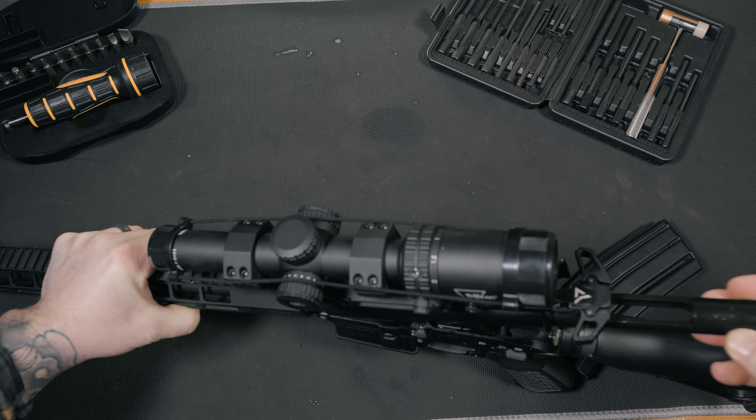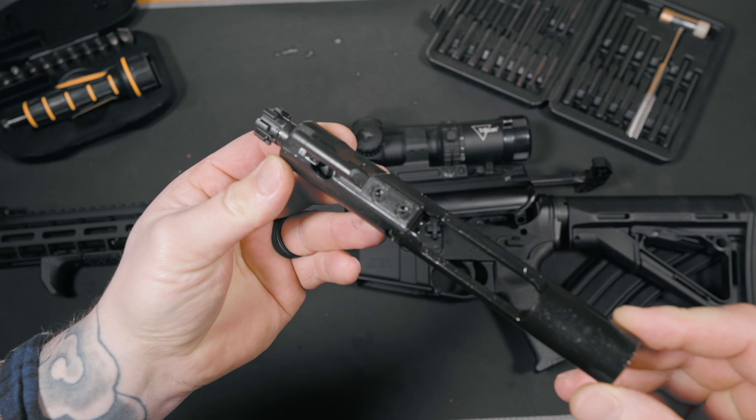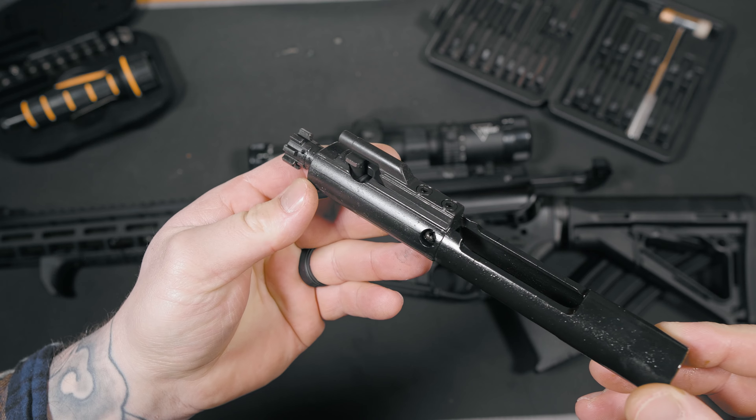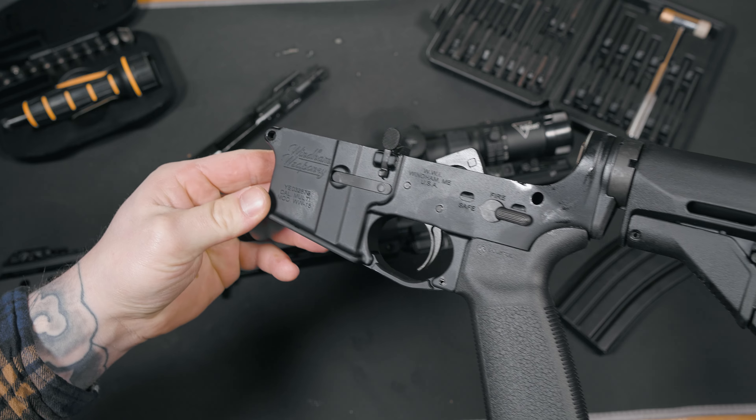Bolt carrier groups are the heart and soul of any rifle. Without a good BCG, let's face it, the rifle is probably going to be garbage. Built with Carpenter 158 steel and a properly staked gas key, this is the kind of BCG that you want in a fighting rifle.